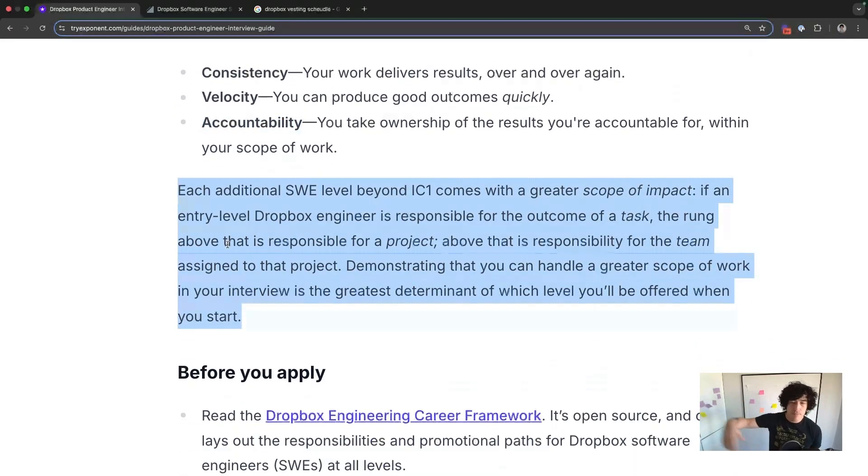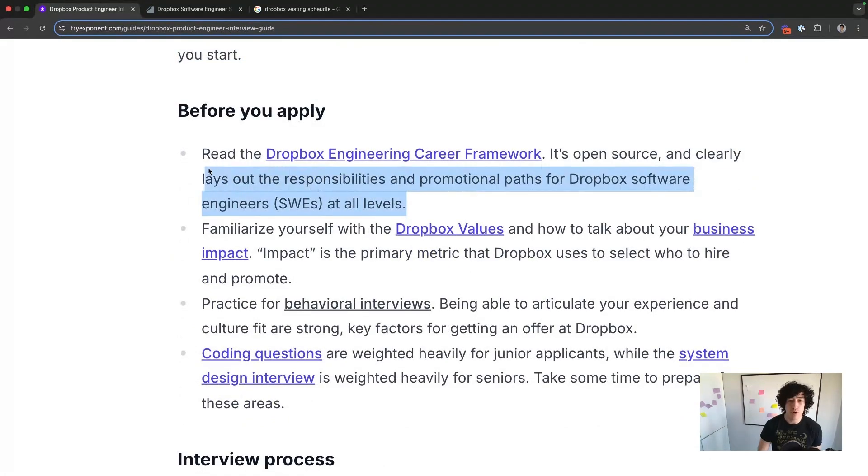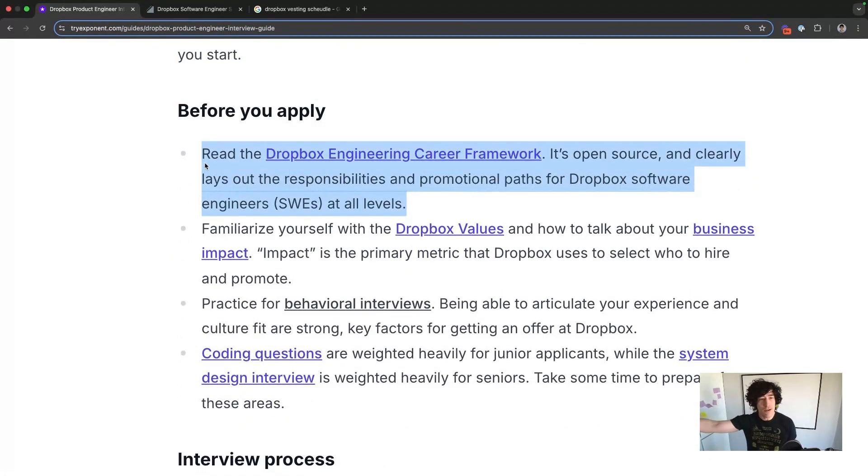As you advance, your scope is going to get larger. They have really good documentation on how their career framework works — it's an open-source, super well laid out responsibility and promotion path for their software engineers at all levels. Check that out if you're curious about where you'd fit in, and make sure they're interviewing you at that level before your interview process starts.